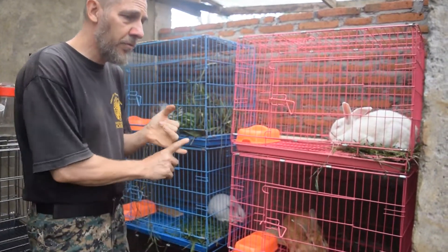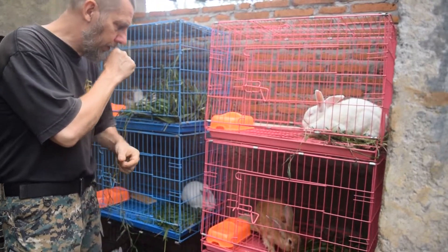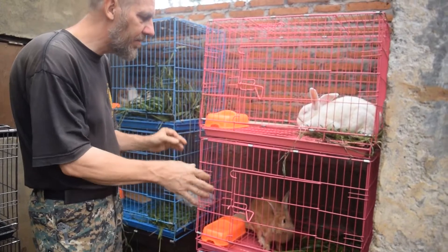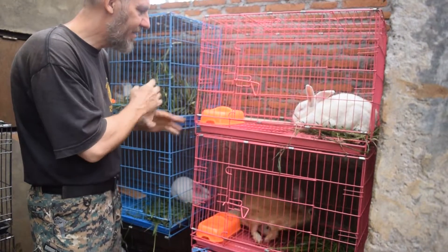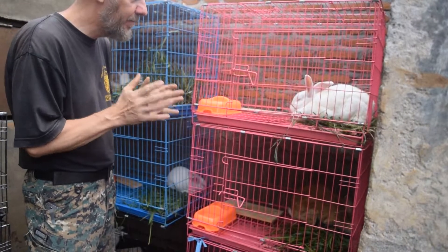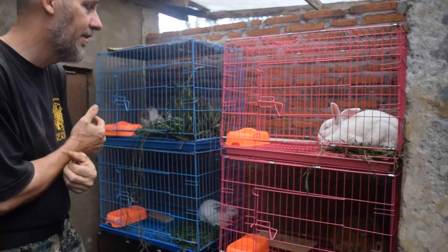Never leave the males together because they will start fighting for dominance. And never leave the male and female together — give them 5–10 minutes to do their breeding, then separate them again. Because otherwise, sooner or later the female will castrate the male, and then he's not good anymore and he might die. She could actually kill him.